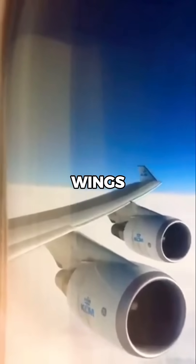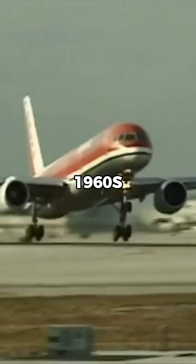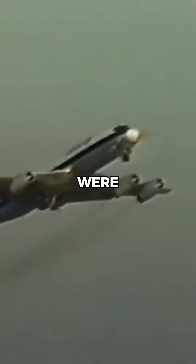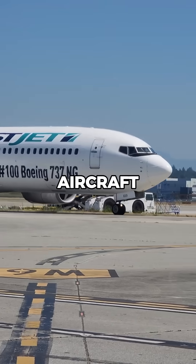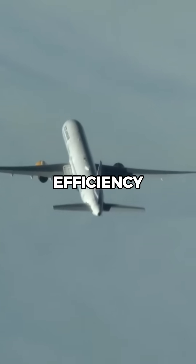Why do modern aircraft have longer wings than jets from the 1960s? Back in the 1960s, jets like the Boeing 707 and Douglas DC-8 were built for speed, but modern aircraft like the Airbus A350 and Boeing 787 are built for efficiency.